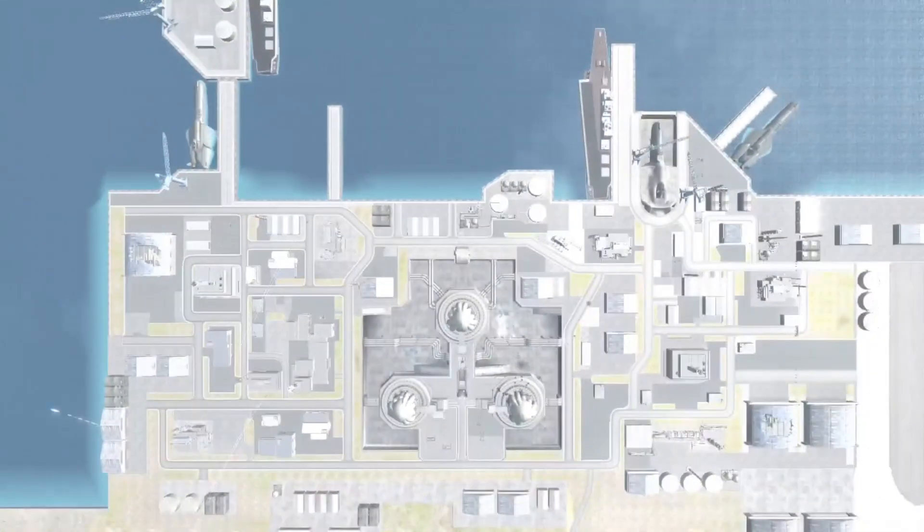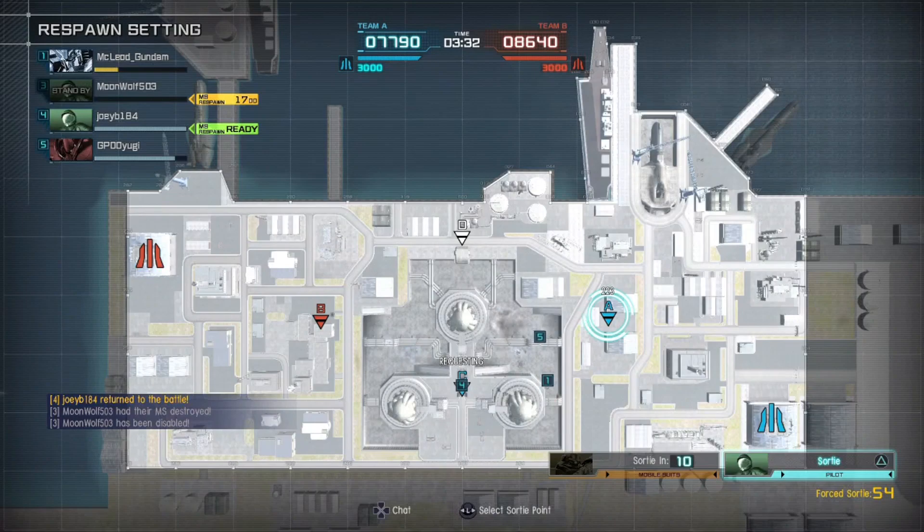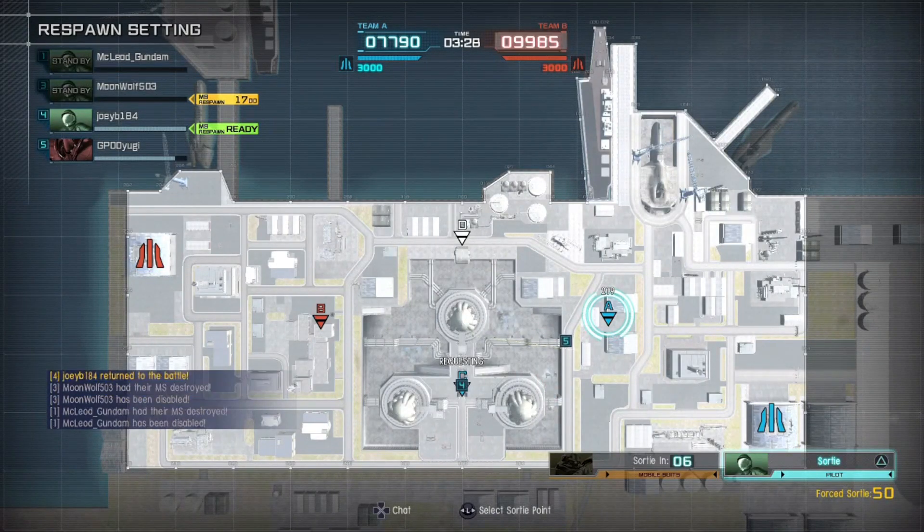In a mobile suit, my suit will do that little jittery walk because it's not connecting to the controller or something. I gotta figure out what's wrong with this controller. It happens any time I'm doing GBO - after a few months, the controller starts acting fucky.